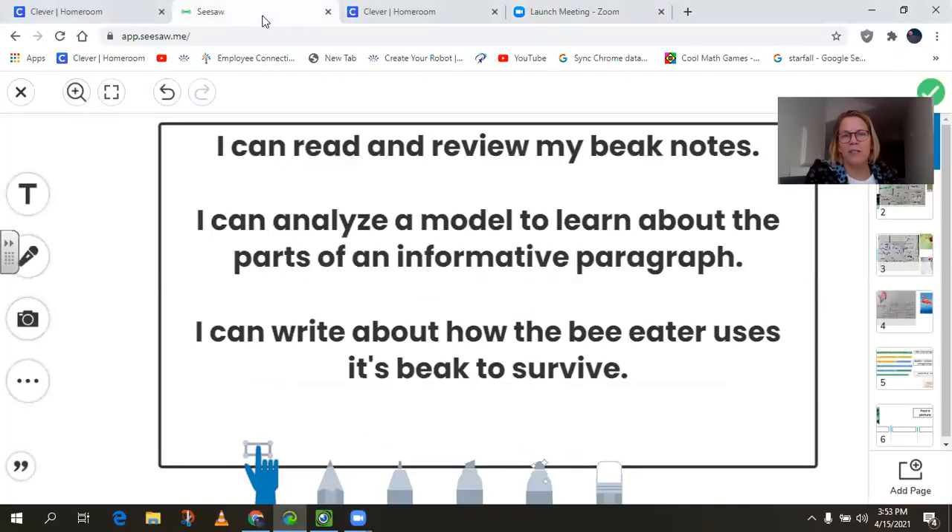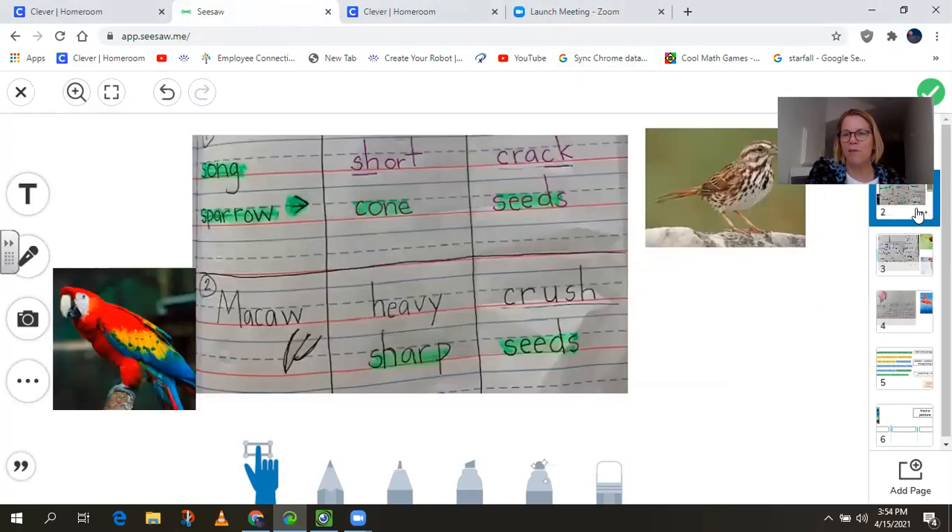We have a couple targets we're going to go over today. The first one is I can read and review my beak notes. The second target is I can analyze a model paragraph to learn about the parts of an informative paragraph. And the third one is I can write about how the bee eater uses its beak to survive. With that being said, we're going to go ahead and review our bird notes. You can take yours out and read along with me, or if you'd like, you can just follow along as I read my notes to you.